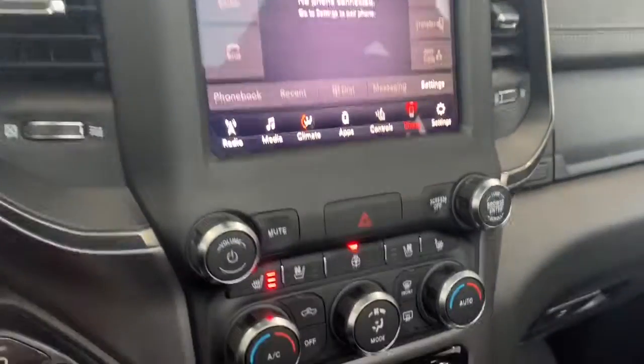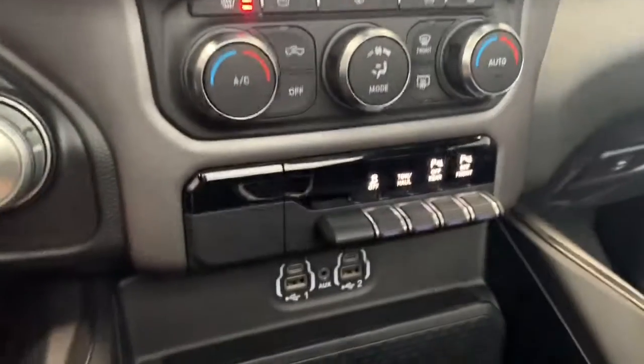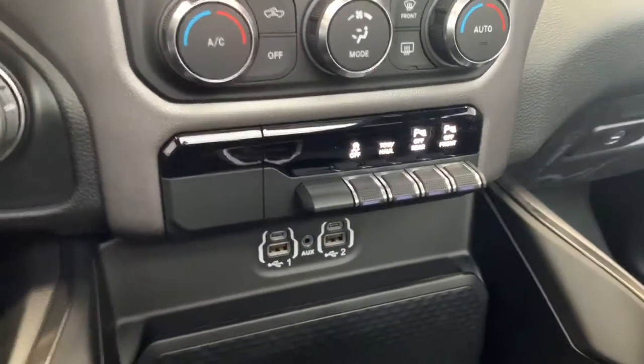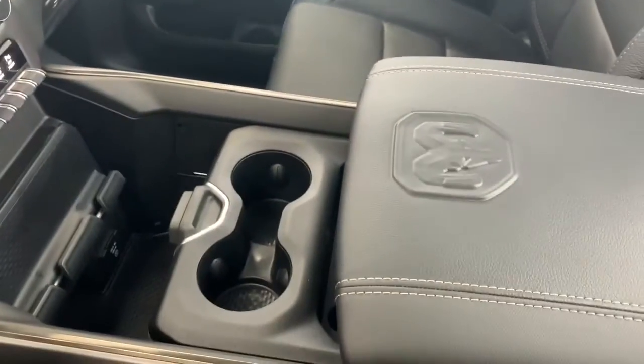If you do get too close, it will automatically stop the truck. Moving down, you have quick-action AC and heat controls as well as the quick-touch heated and vented steering wheel buttons. It does have the option to turn off the front and rear parking sensors if you feel you don't need them. There is also a nook for your phone with room for charging cables.